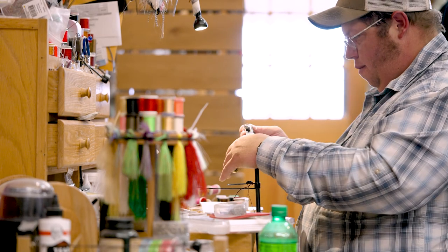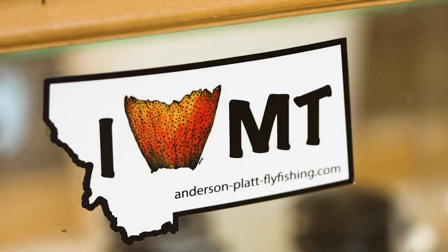If you're thinking about coming down to the Beaverhead, Big Hole, Jefferson, Madison, or the Ruby, give us a call. We'll shoot you straight, let you know what's working, what flies you need, and get you all squared away.